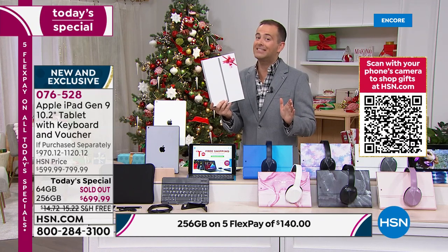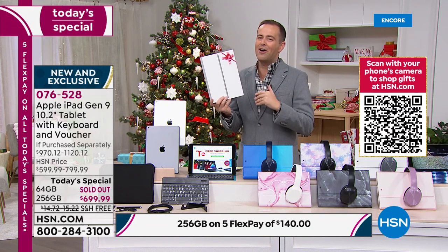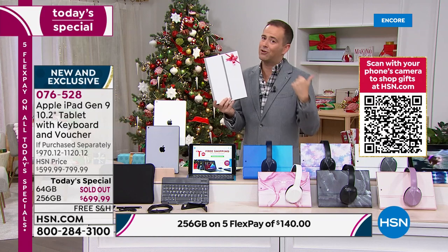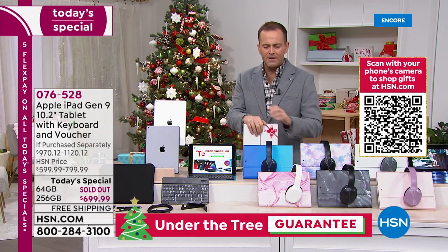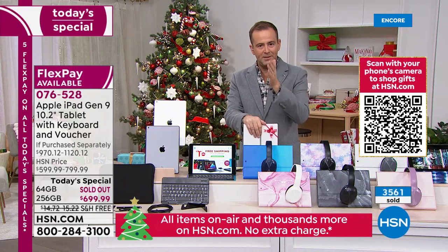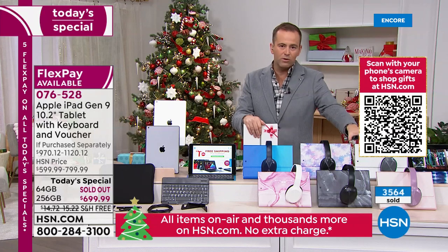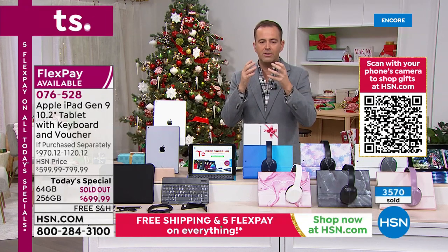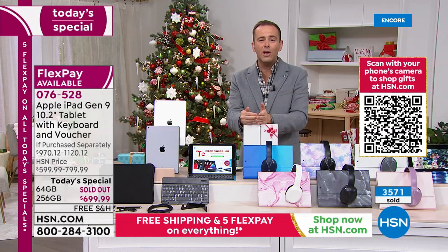A lot of companies are willing to take the order but deliver January 5th, 10th, or 15th — that's after Christmas. We are the only ones with it ready before Christmas. We're rocketing towards 4,000 orders sold. I've done this for 15 years and I've never seen anything like this. It's because we know there are shortages and people want the right Christmas presents in time. Regarding warranties: HSN Protection Plus is an extended three- or four-year warranty — if you drop it, break it, or crack the screen, we repair or replace it with no deductibles.